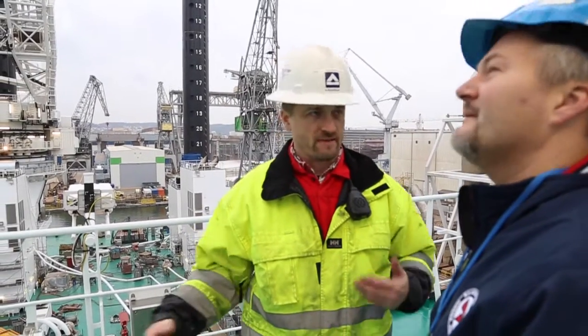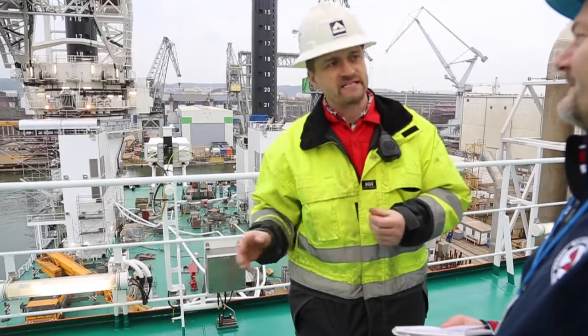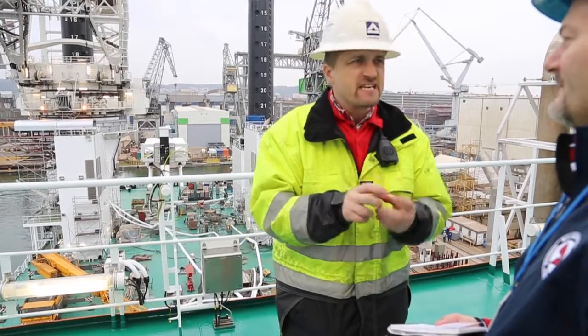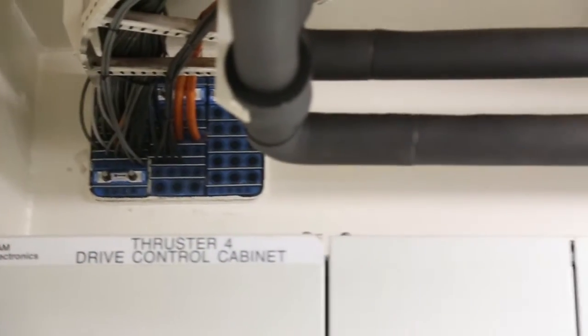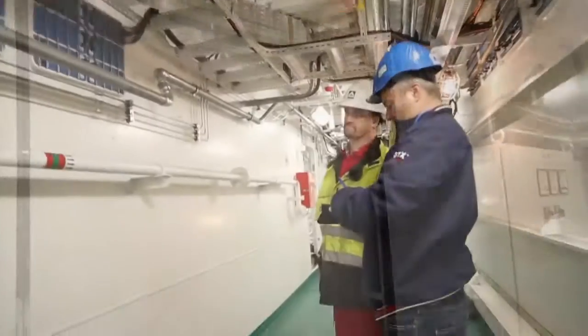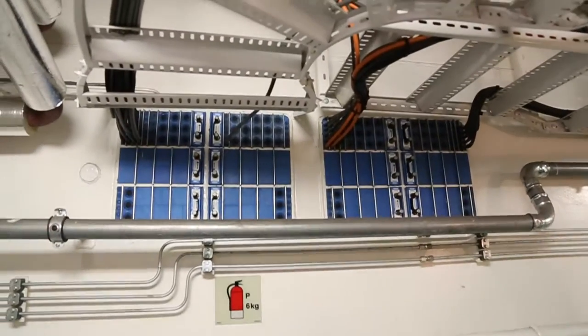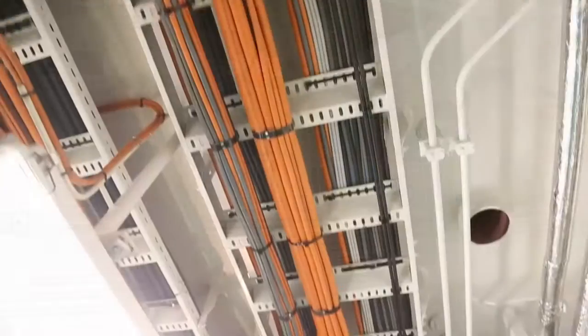Andreas Danfus, electrician and Vidar crew member, explains that they decided to include 12% spare capacity to be able to add cables and pipes later on without making new holes. The flexibility of Roxtec allows for frequent design changes and upgrades.